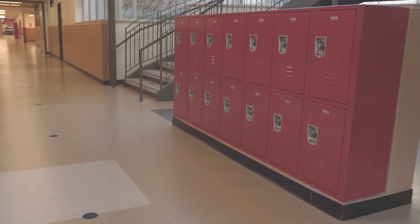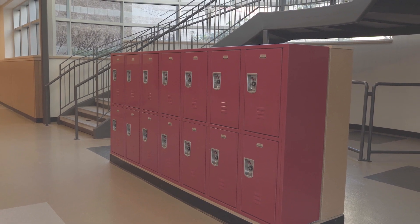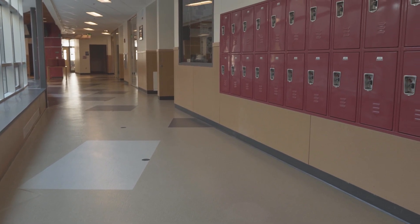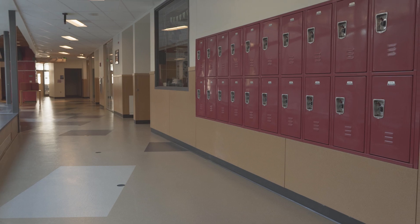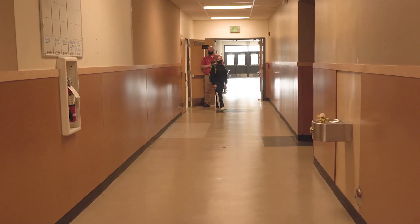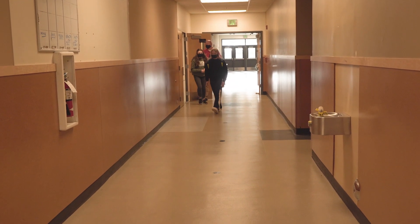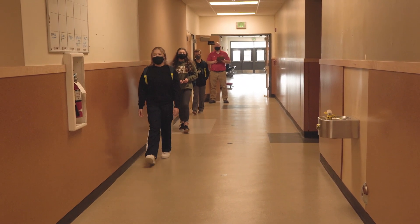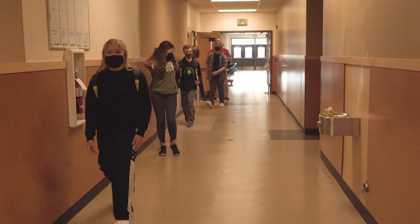Lockers will not be used this year and you will need to carry your belongings with you from class to class. When traveling through the hallways, always keep to the right. Markings have been placed on the floors throughout the building to indicate the six foot distance as well as the center of the hallways. Students should always walk to the right of the markings and do their best to maintain adequate distance from students and staff.